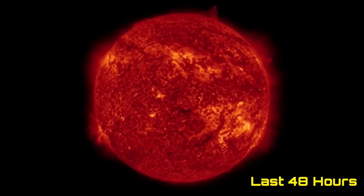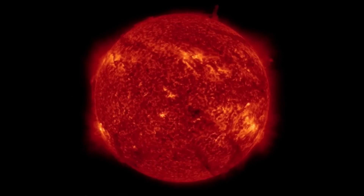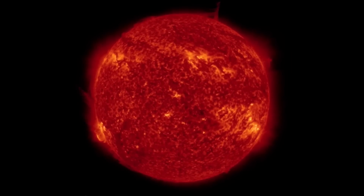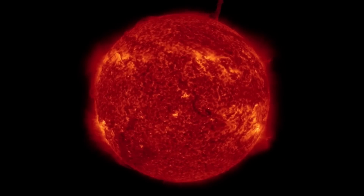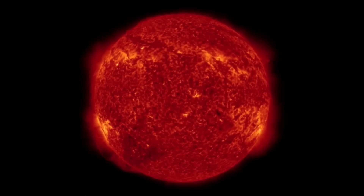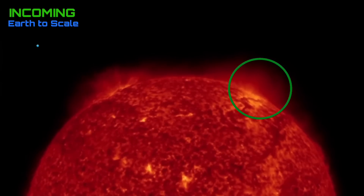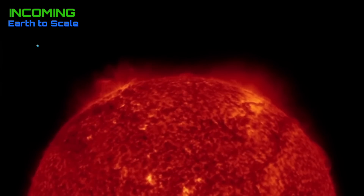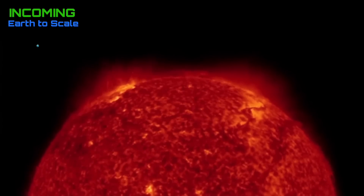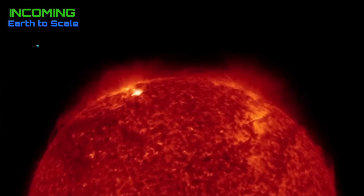Always starting out here looking at our sun at 304 angstroms. Quite a few events to see and talk about. We had a couple of sizable solar flares to discuss, as well as plasma filament eruptions and that tall standing solar tornado in the Northern Hemisphere. Having a look at the last 48 hours, there's an incoming pretty active sunspot region.